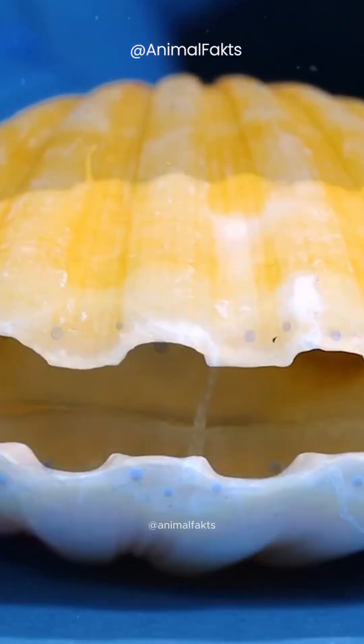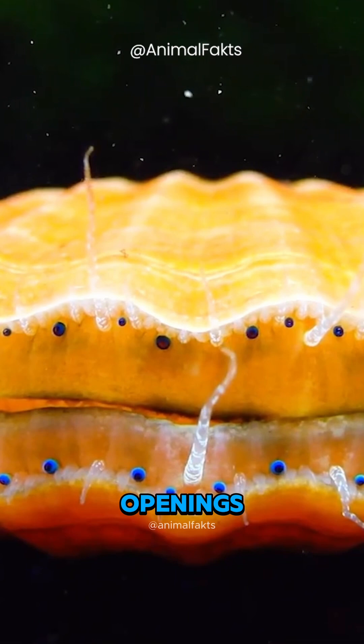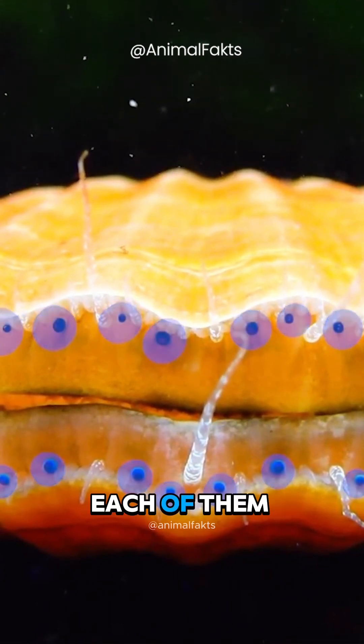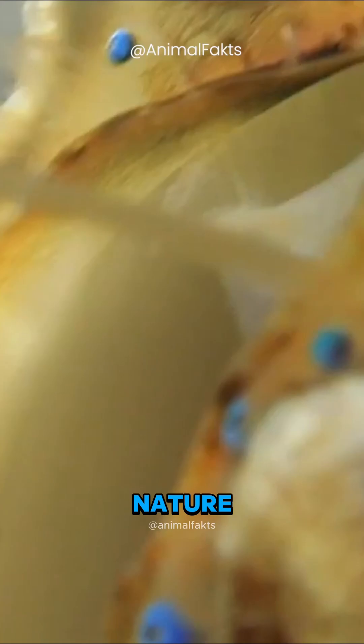Did you know scallops have eyes? Not only do they have eyes, they have dozens of them along the edges of their shell openings, as you can see here. Each of them is one millimeter across, and they are some of the strangest eyes in nature.